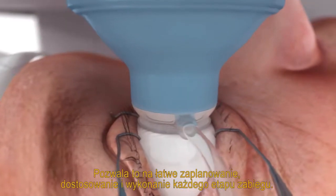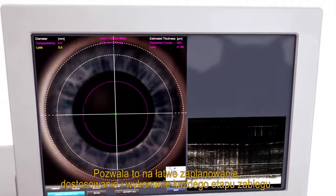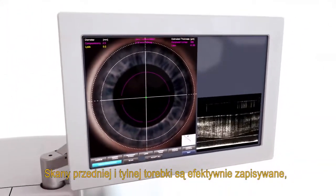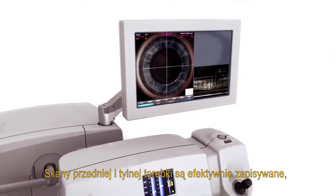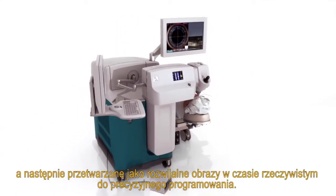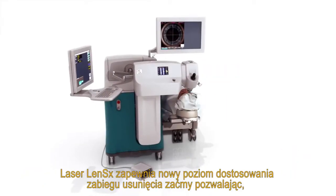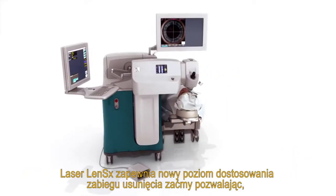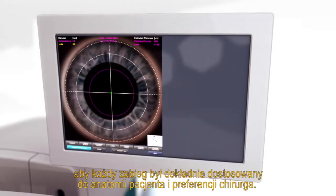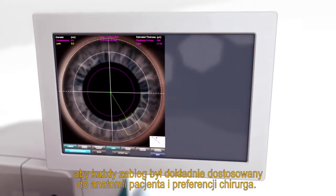This allows each step of the procedure to be easily planned, customized, and executed. Scans of anterior and posterior capsules are efficiently captured, then presented as unrolled real-time images for precise programming. The LensX laser brings a new level of customization to cataract surgery, allowing each procedure to be specifically tailored to patient anatomy and surgeon preference.